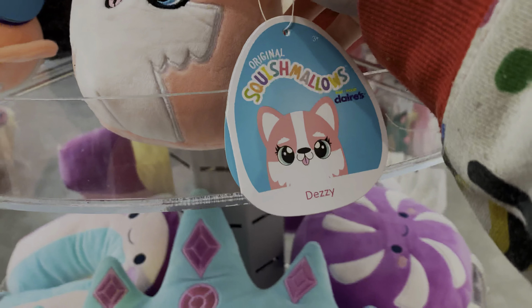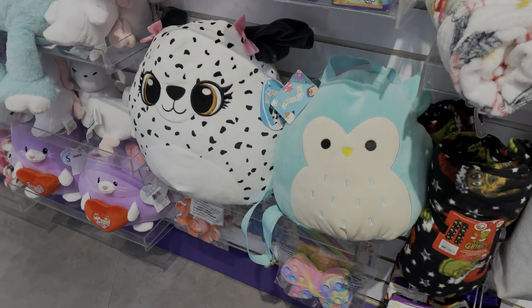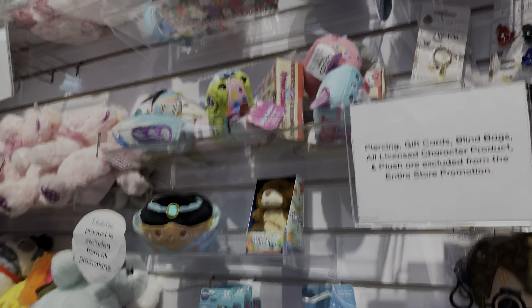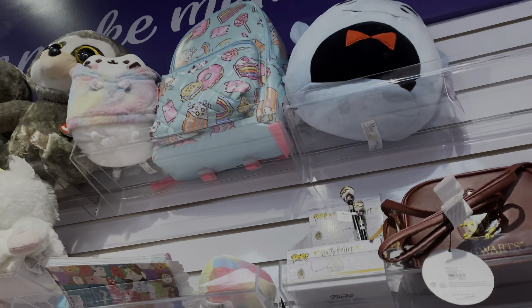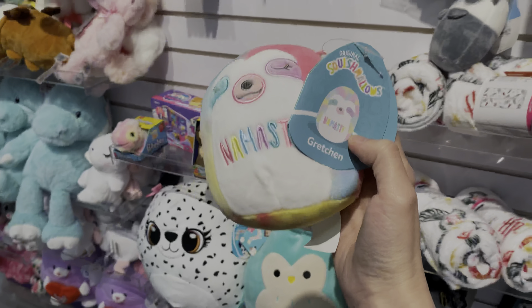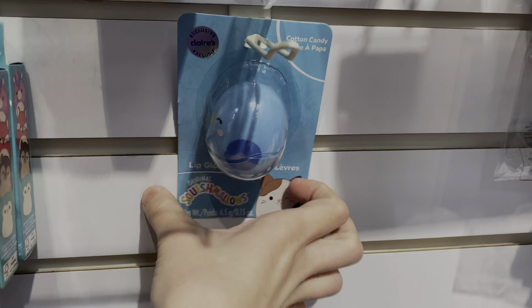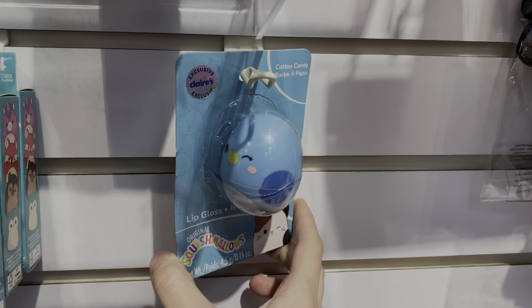Next stop was Claire's. I was hoping to see some new squish and more stock from them, but it was really disappointing. They had a Claire's exclusive — this rainbow fish that I've seen before — and some accessories. The nails and lip balm were pretty cute but I didn't need them, and there was nothing I was really looking for, so I did have to leave empty handed.